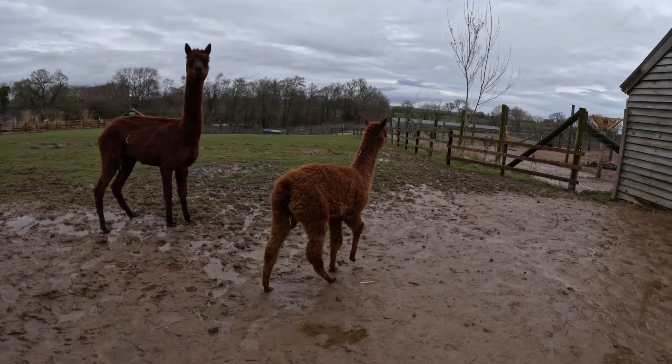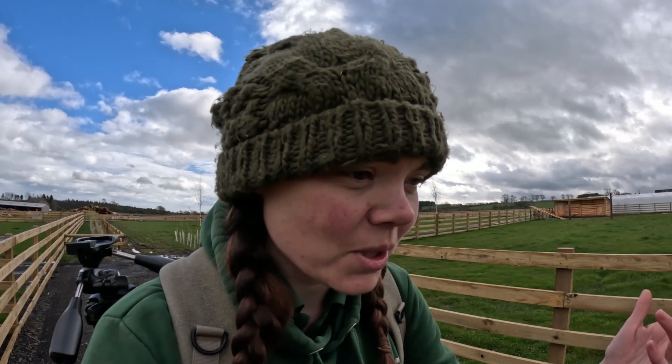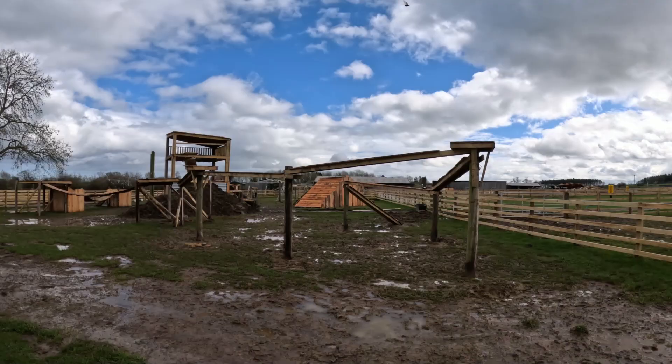I'm just going to go down to the new alpaca paddock and see how they're getting on, because I haven't seen them actually since we got them. So let's go and see what they look like. And obviously, if you want to come and see them, they're just located down opposite the snow leopards.